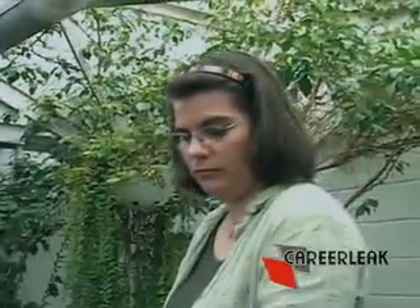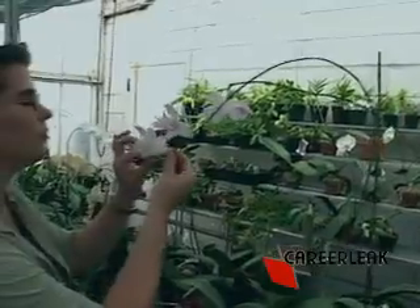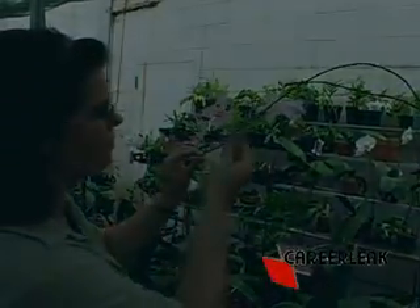If your green thumb points beyond a basic knack for growing things, you might want to dig deeper and pursue a career as a plant scientist.